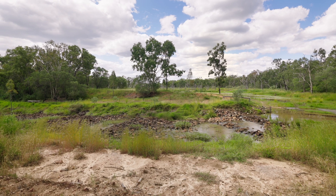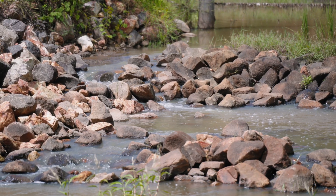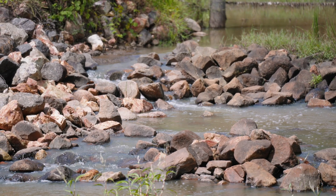The rock shoot behind us is the biggest one we've installed. It's a hundred metres long and manages a fall of two and a half metres. It also incorporates a fish ladder — six pools that provide resting space for fish on their journey up through the rock shoot.